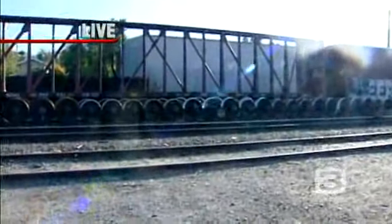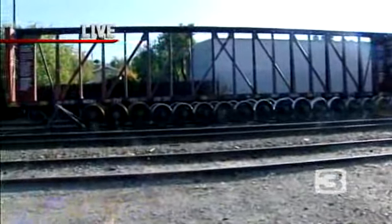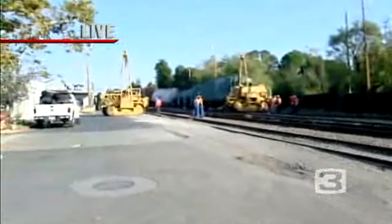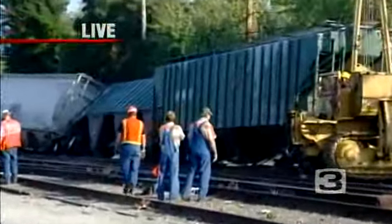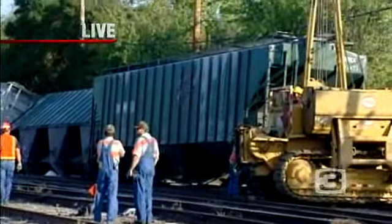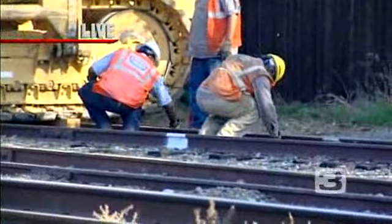I want to pan over to the right really quick. You can see this line of train cars right there — those are the cars that they have already uprighted onto the track and have deemed safe to travel. So that is their goal: to get the train cars that are still tipped over onto their side back up onto the railroad track, and at that time they can do an inspection and determine whether these train cars are safe to travel.